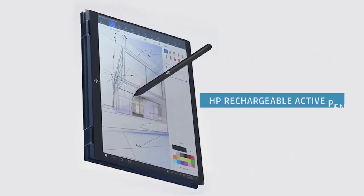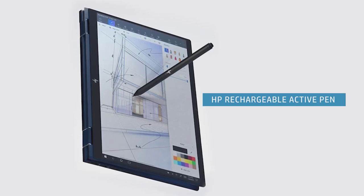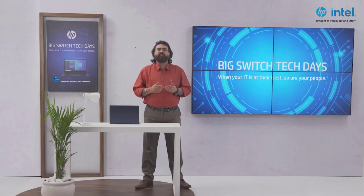This device also comes with an HP Rechargeable Active Pen. You enjoy the world's most precise writing experience with the lowest starting pressure in an active pen for PCs, with this Rechargeable Active Pen G3.